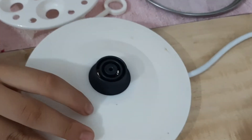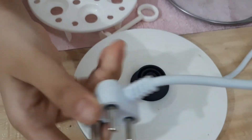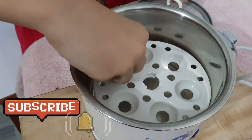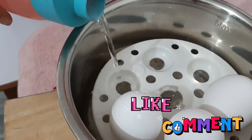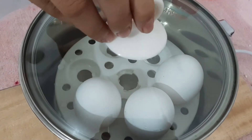The Prestige multi cooker, with smart features like temperature control, automatic cut-off for dry heating, ergonomic handle, and stylish glass lid, is a wonderful assistant for hassle-free and quick cooking needs.